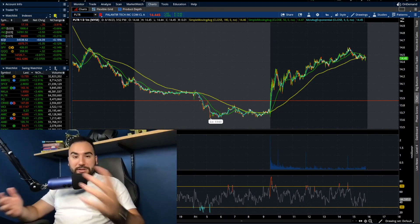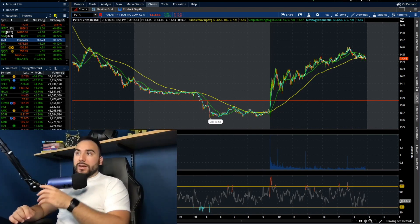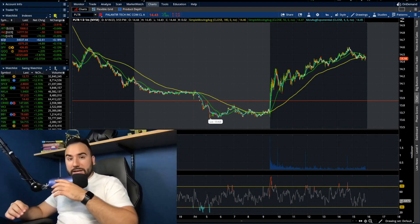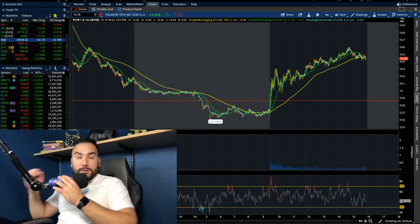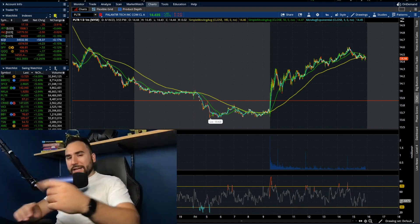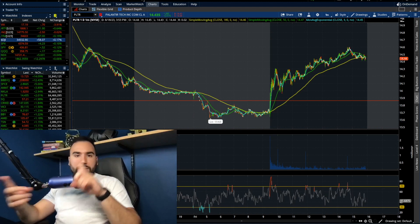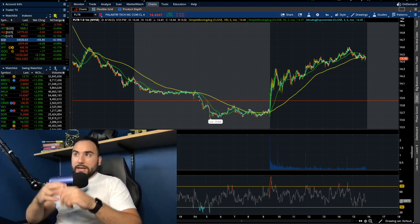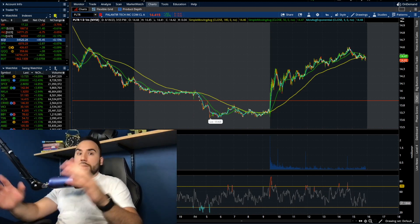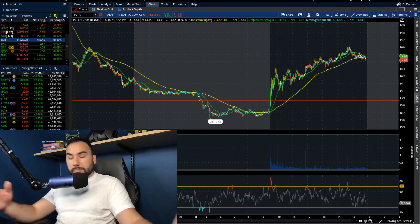Alrighty guys, time for another Palantir stock update. It's actually looking pretty good today, up over 2%, up 28 cents to $14 and almost 50 cents per share. In this video, we're going to break down the markets, the charts, and key levels I'm looking at on Palantir — and of course, what I'm looking to do: did I buy yet, am I looking to sell, am I holding my existing position?